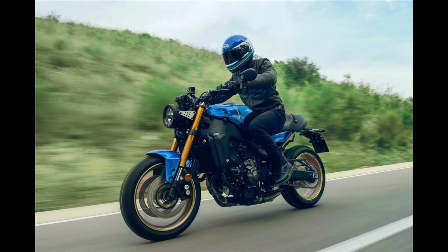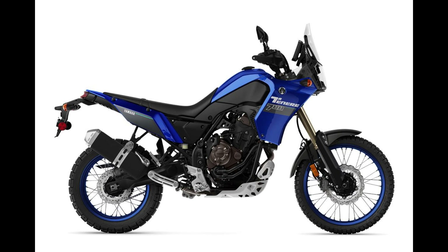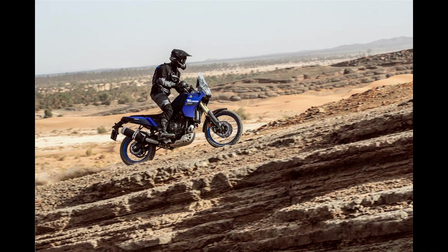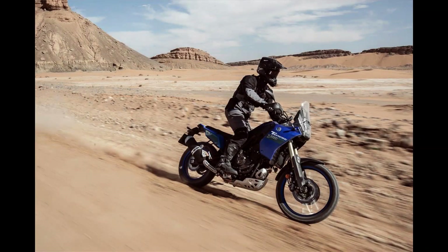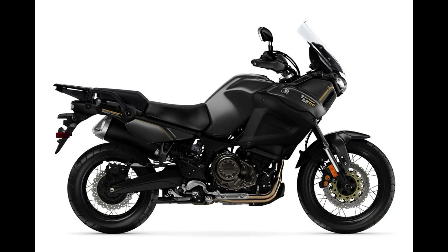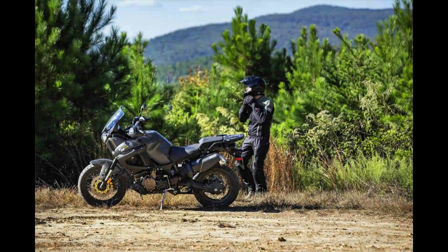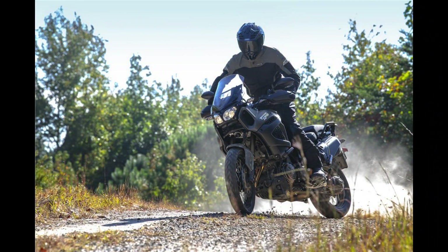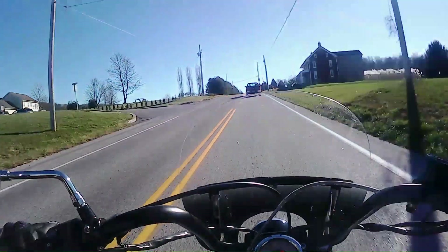Moving to adventure touring: the very popular Ténéré 700 is 689cc four-stroke, six-speed, 34.4-inch seat height, 4.2-gallon tank, 452 pounds, $10,500. The Super Ténéré ES is 1200cc inline twin, six-speed, 33.3-inch seat height adjustable to 34.3 inches, 6.1-gallon tank, 584 pounds, $16,300. Both are reportedly quite popular and difficult to find.